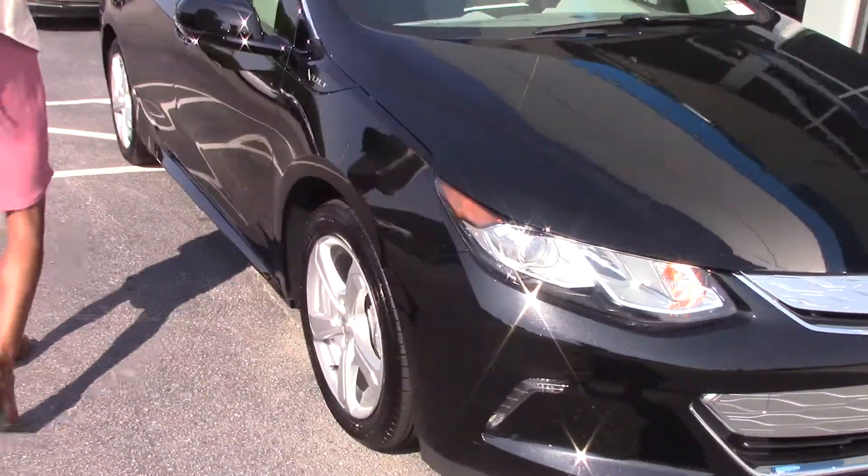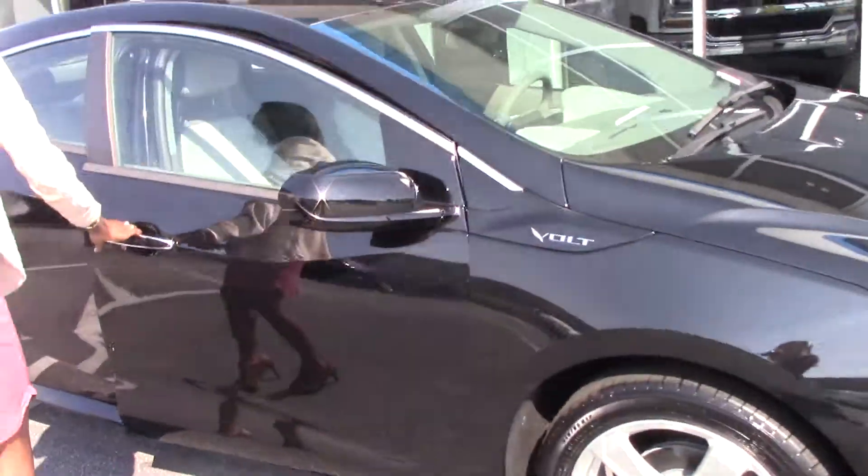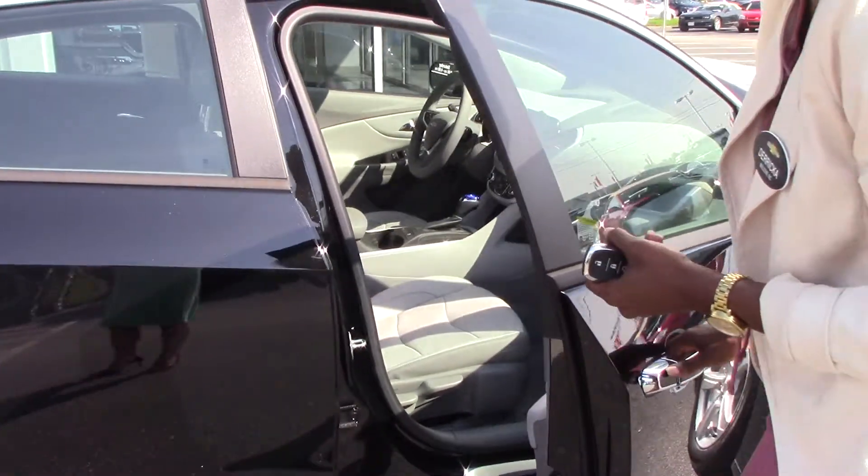It has a remote start, but it's such a quiet engine. I'm going to show you some of the interior. Nice little leather interior.